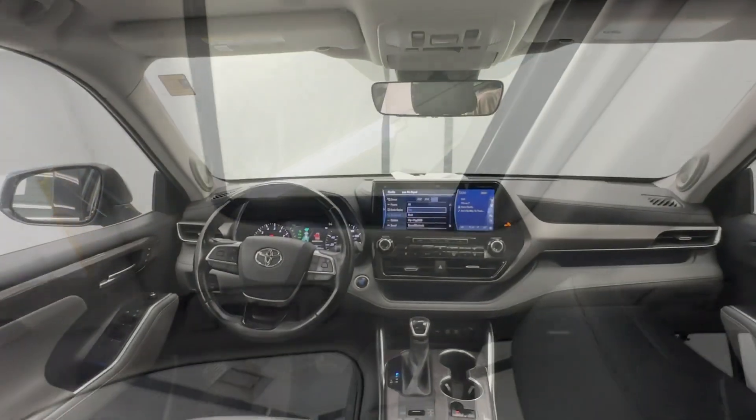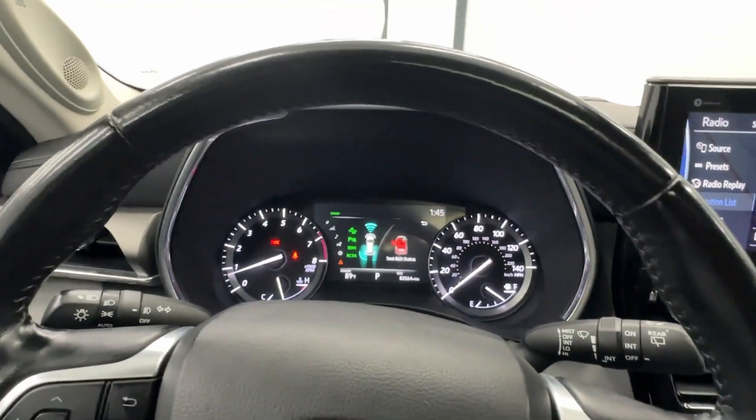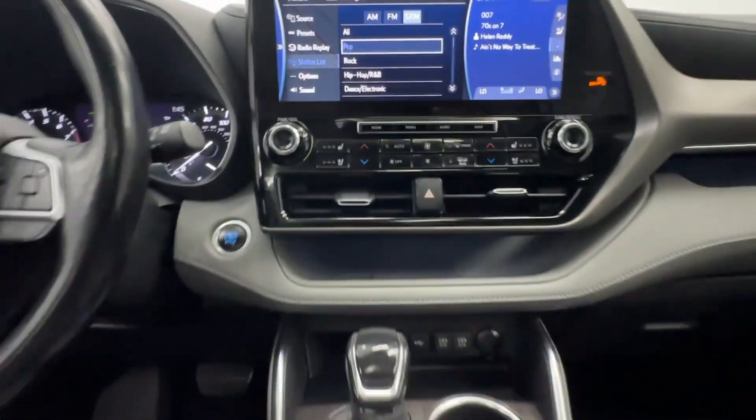Make every drive all that it can be in this comfortable and capable Highlander. Our team is committed to giving you the best possible customer service. Why not stop by for a test drive?